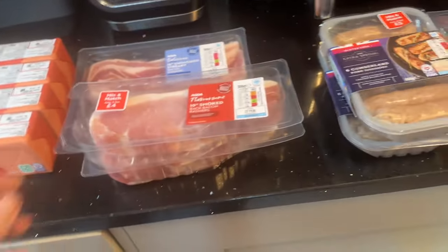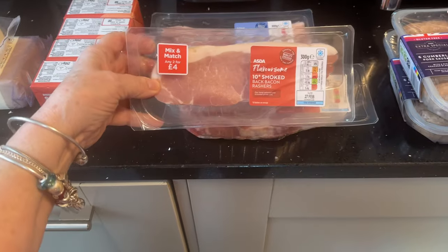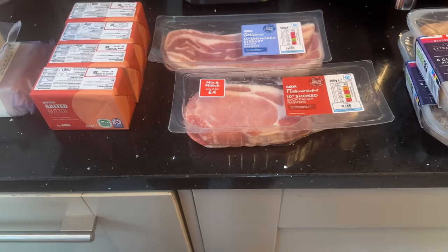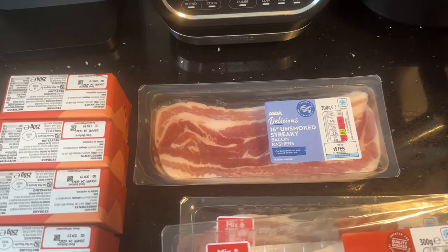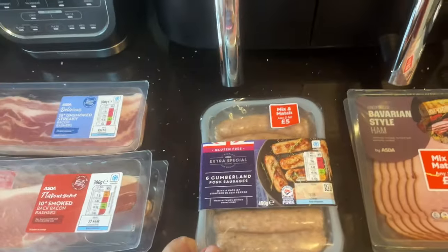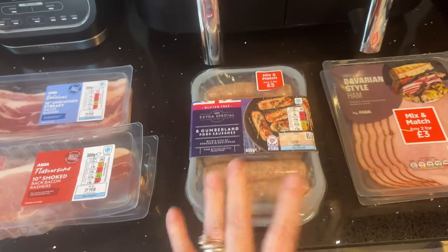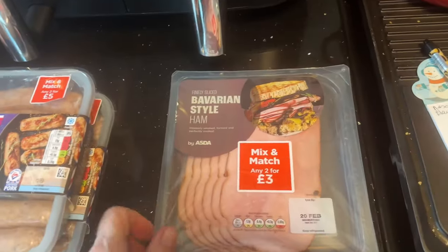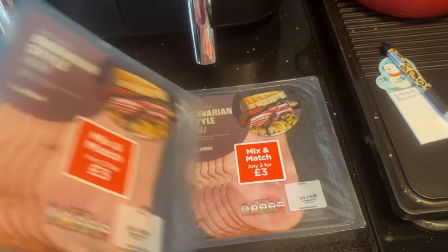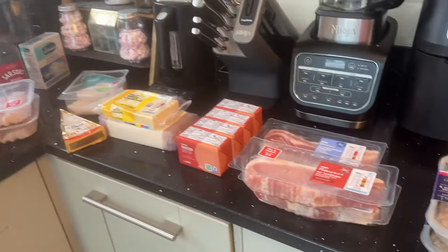Bacon — I ordered two packs on the mix and match, two for £4, the flavorsome smoked back bacon with 10 rashers each. Also some streaky bacon — they didn't have smoked so I got unsmoked. Two packs of Cumberland pork sausages on mix and match, two for £5. And the Bavarian style ham we always buy — any two for £3, so I got two of those.